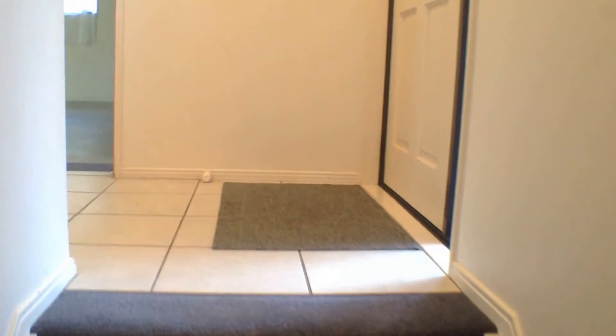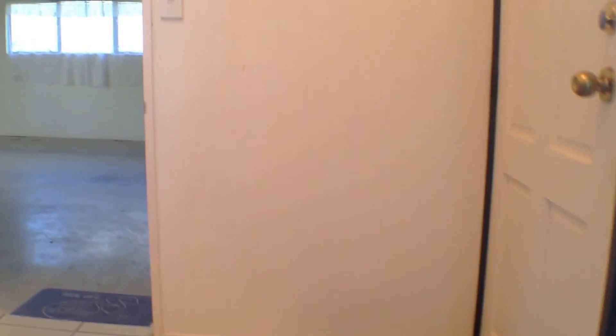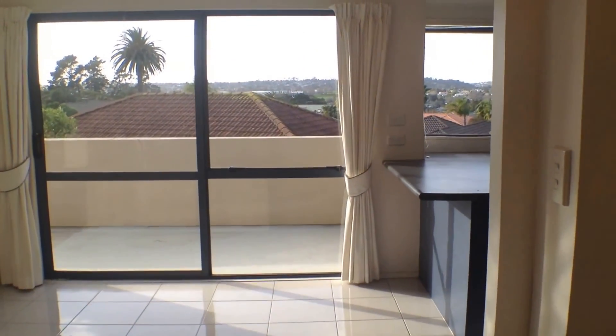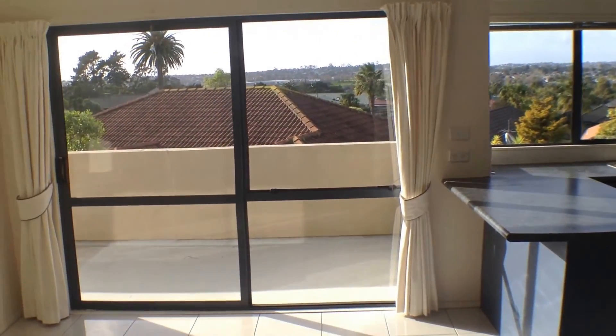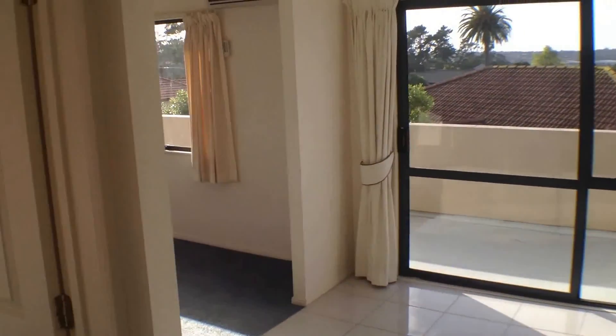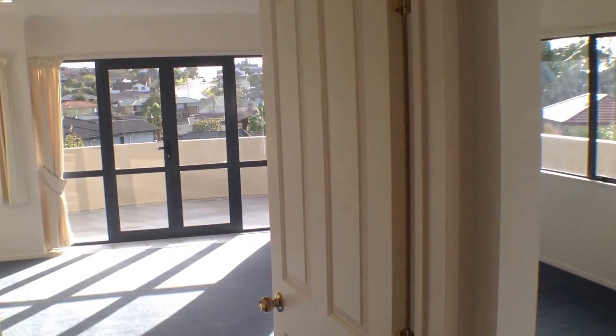We'll just take a quick trip upstairs to have a look at the main living areas, master bedroom and kitchen. Pausing at the top of the stairs — immediately to my right is the master bedroom, ensuite and separate toilet. Straight in front of us is the kitchen and what could be a dining area, and around to our left is the living area.